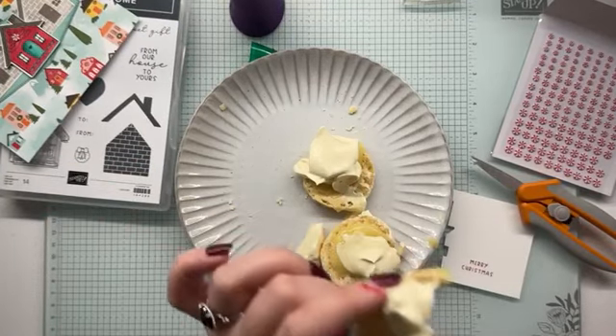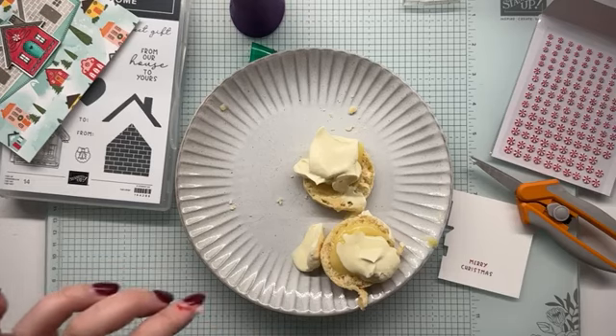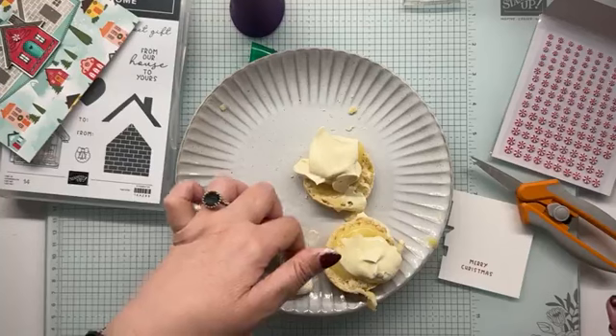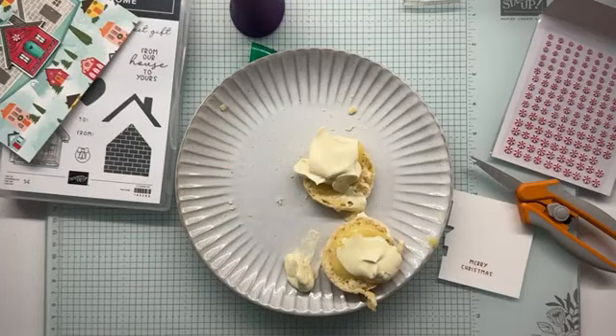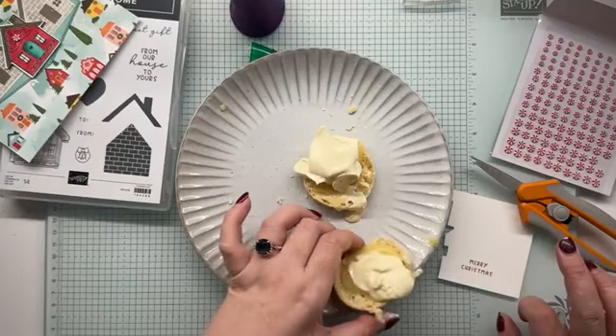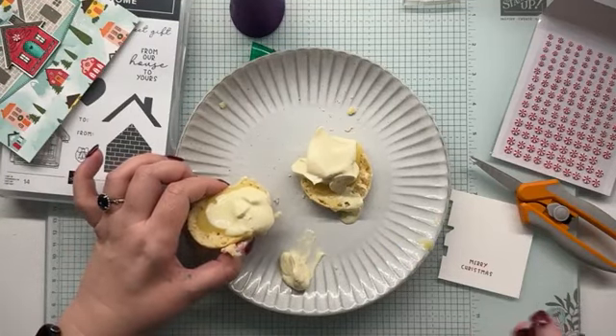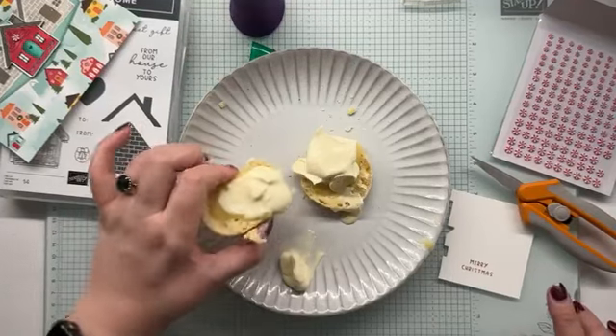I'm sorry! Everyone said I needed to eat them all, so I am. Lav makes really nice lemon curd, Bev, and it's actually not too sweet. I do like the balance of the sweetness and the tart of a lemon.